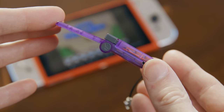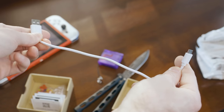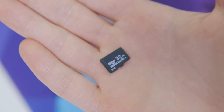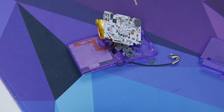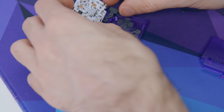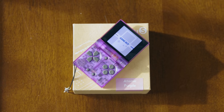It charges via micro USB, which isn't the best, but it probably had to be that way to keep the form factor so small. This is also how you get the games on here. It has a micro SD card built in — a surprisingly big 32 gigabyte micro SD card with about 30 gigabytes of usable space, which is plenty. That micro SD card is accessible by unscrewing two screws and popping the case off and getting under the battery. This is also how you replace the buttons if you want different colors — but why would you disrupt the atomic purple theme?